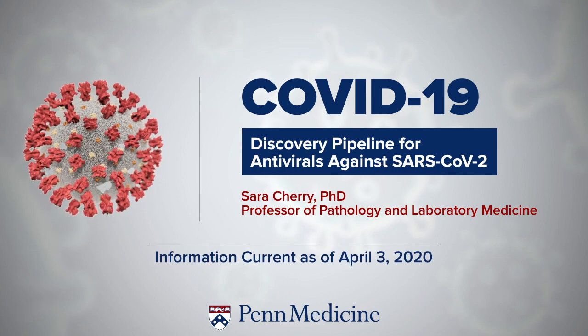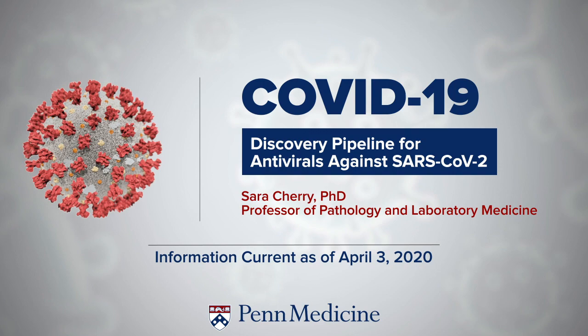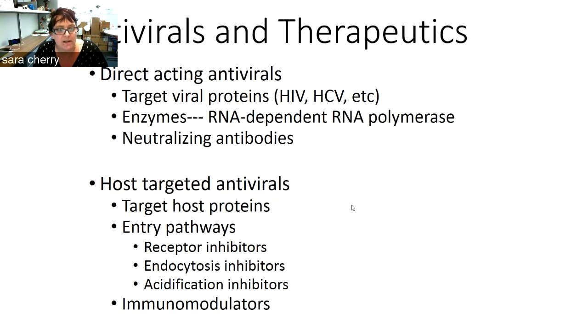I want to thank you Rick and Susan for giving me the opportunity to talk to you today about the current efforts that we're doing to try to address the epidemic with SARS-CoV-2. What we're really interested in doing is trying to contribute to the development of antivirals and therapeutics against this virus.